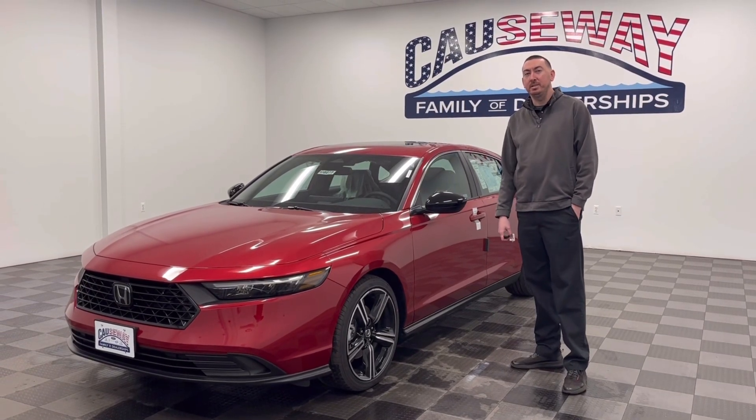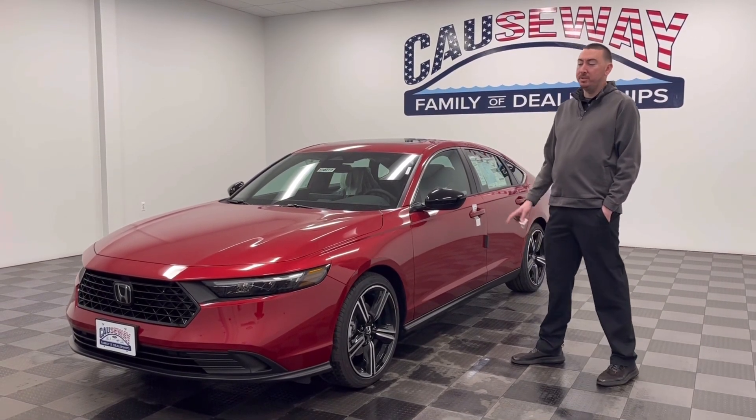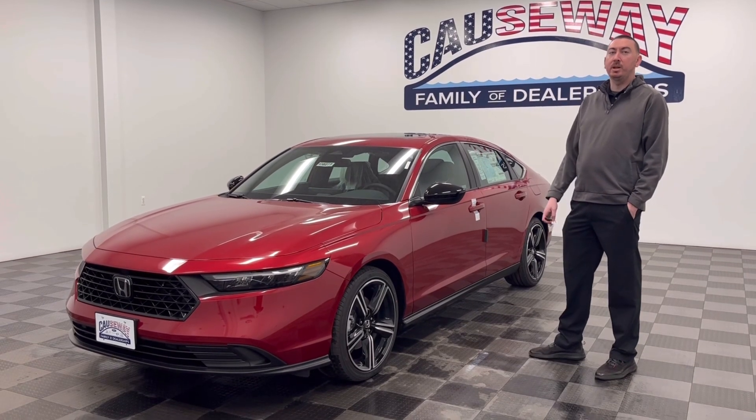Hey guys, Mike here at Quasway Honda. Just interested in a new vehicle that just came out — it's a 2023 Honda Accord Sport Hybrid.